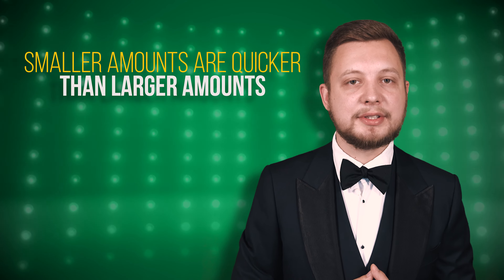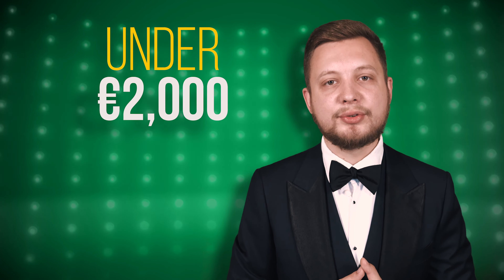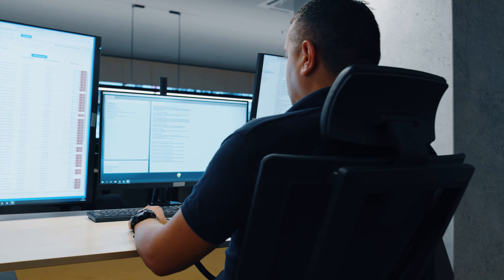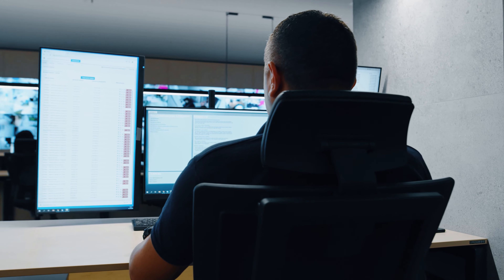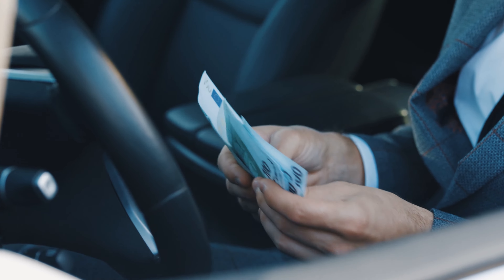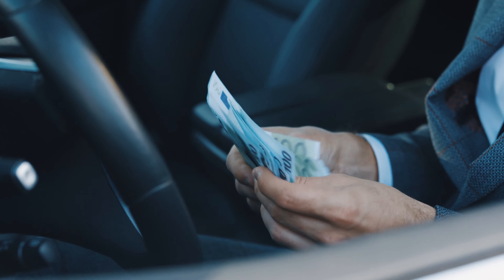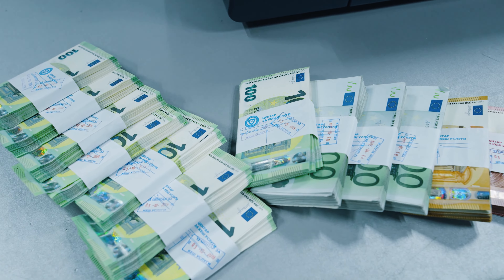While on the topic of extra checks performed by casinos, smaller withdrawals are often processed quicker than larger ones. So if you want to expedite the withdrawal process, try to keep requests under €2,000. This will work at some casinos as it is below the trigger point for more careful security checks by the casino's risk, fraud, and anti-money laundering team. If you're a high roller and often make large deposits and withdrawals, you might also get quicker payouts because the casino may prioritize you if they see you're constantly playing with large sums of money.